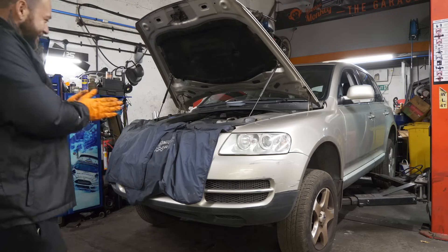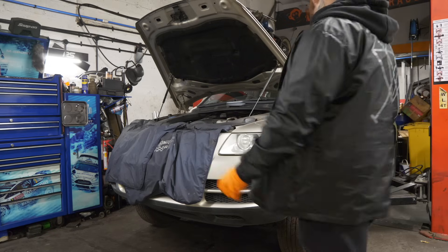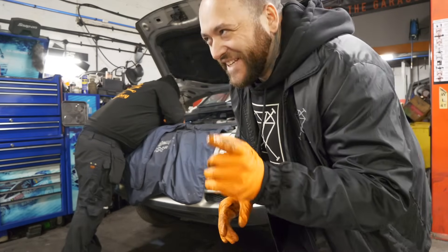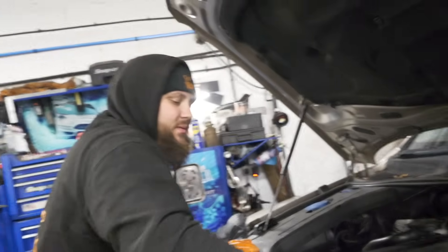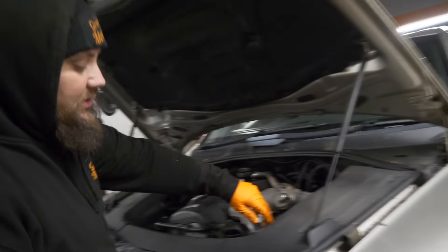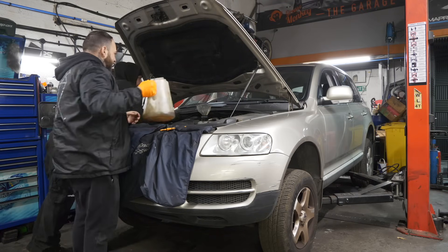With the oil in and registering correctly, we started it up — fingers crossed nothing goes wrong. It seemed to be all right. We ran it for just a couple of minutes to make sure there were no leaks, then checked the level again. We'll take it outside and let it run properly, since this is the first time I've actually started it for a long period. We threw in another litre just to be safe, as the oil is now circulating around the engine.